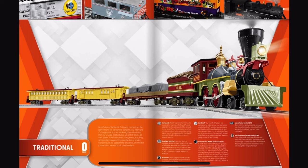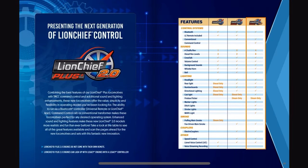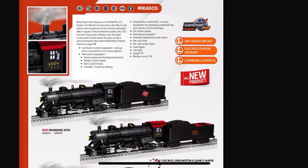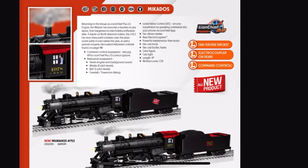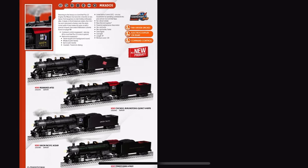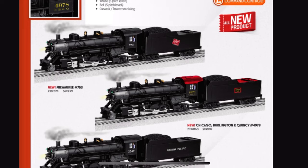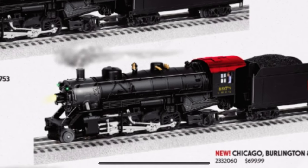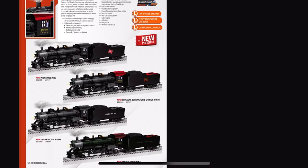This is where all the crazy stuff starts to come in. Mikados — I'm pretty sure that's not what the CB&Q 4900 class looked like. It might be a good representation of 4960 in its modern age except for the tender, but I don't think they had that headlight. I think they had above-smokebox headlights.